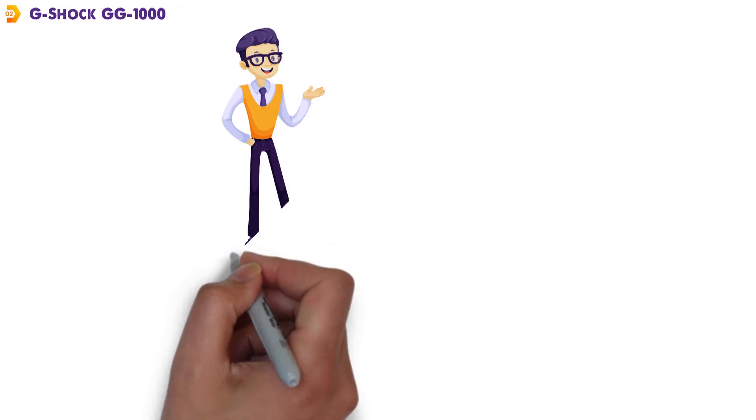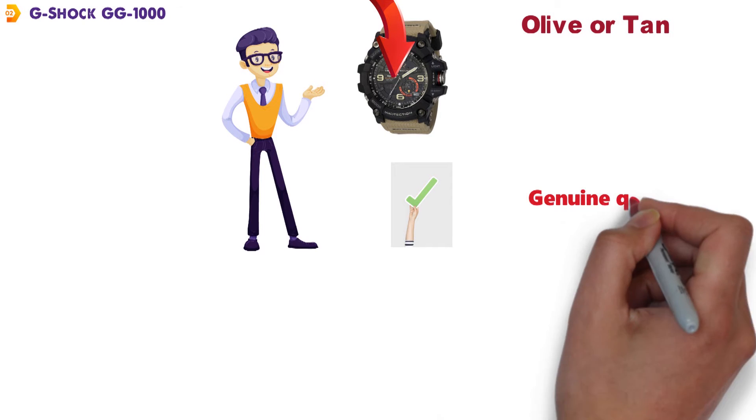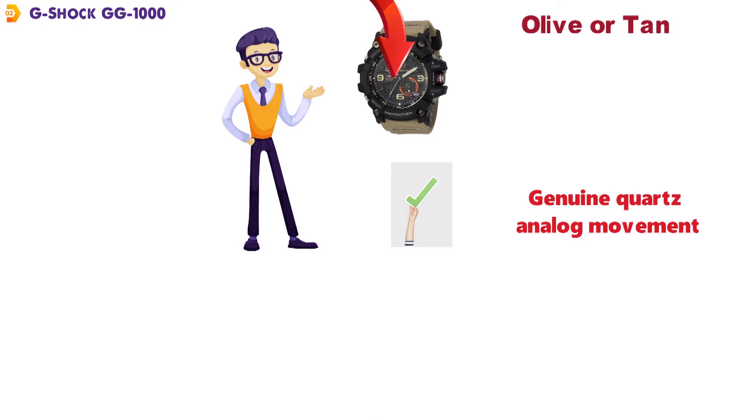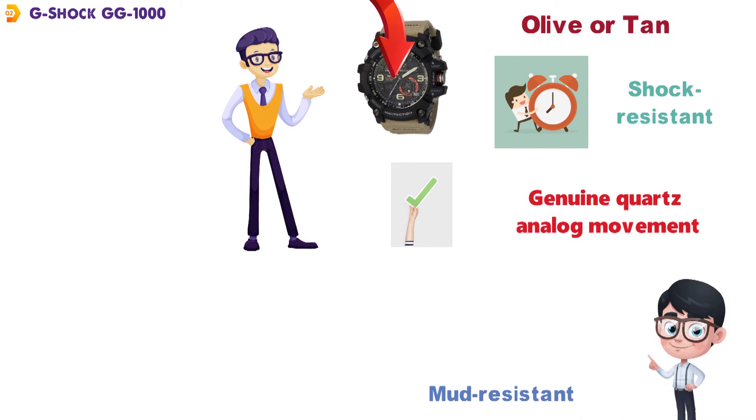At number two, we have the G-Shock GG1000. Here we have another tough-looking watch from G-Shock, and it is available in either olive or tan colors. The G-Shock GG1000 has a genuine quartz analog movement that is going to keep precise time for many years to come. It is protected by a shock-resistant and mud-resistant case that is meant to get down and dirty outside.